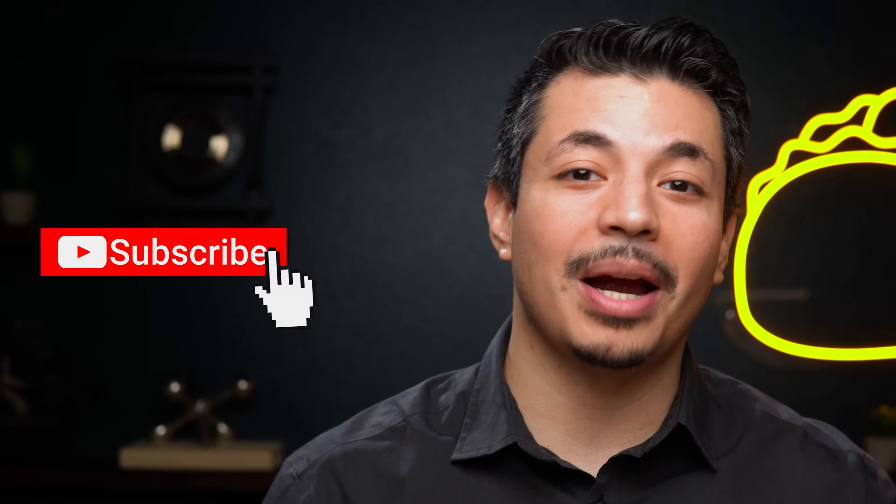And if you haven't already, make sure to subscribe to our YouTube channel. We've got new deals coming out every week.